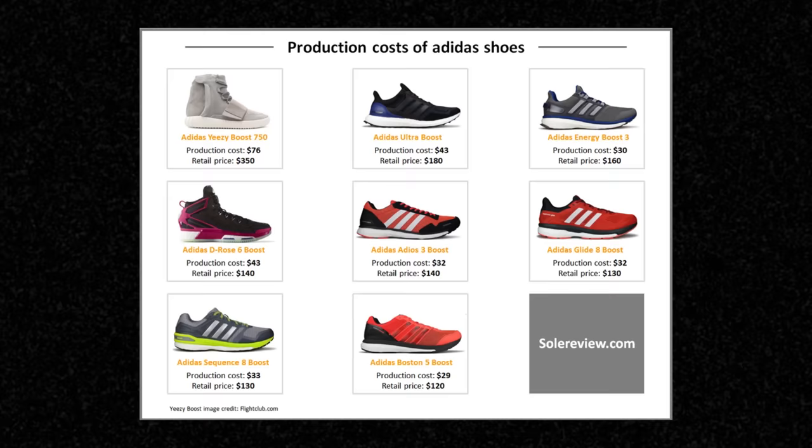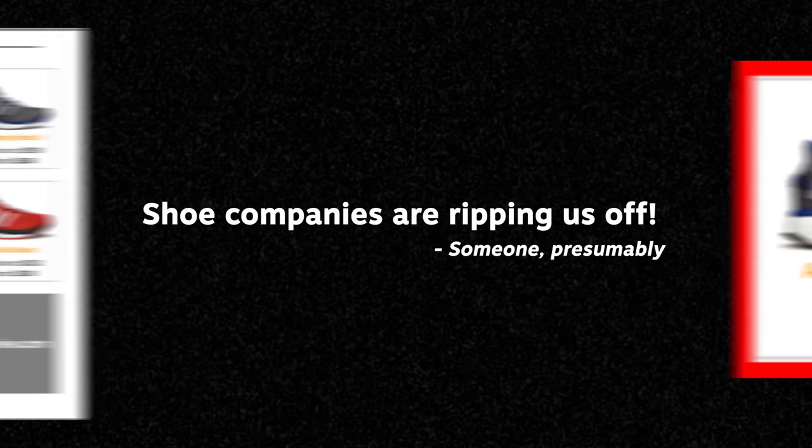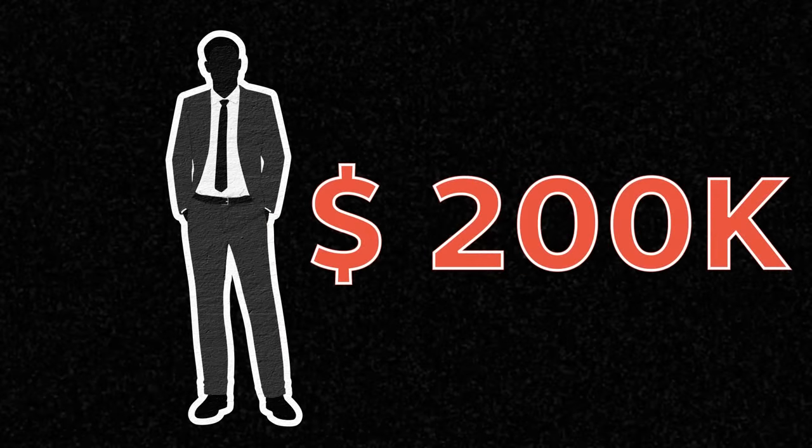In the absence of any context, these numbers seem obscene. A shoe which sells for $160 costs $30 to make? That's a profit of $130 per pair. Shoe companies are truly ripping us off. But that is as good as looking at a person who earns a salary of $200k a year and saying, $200k a year?